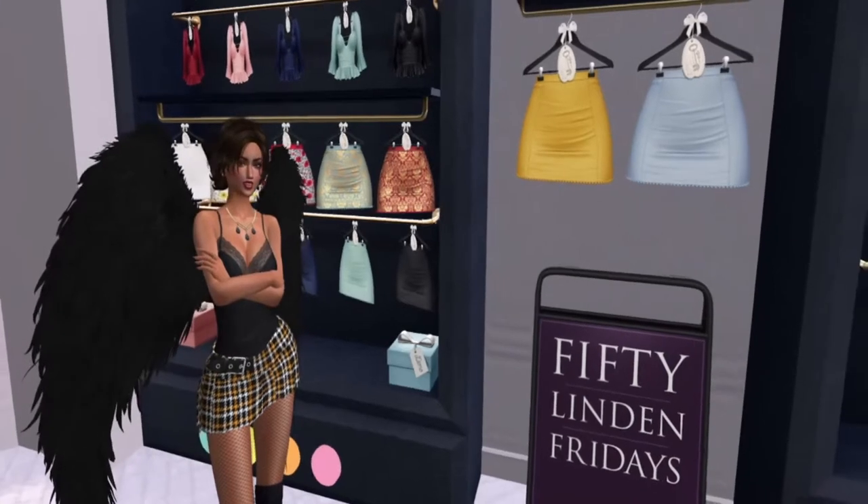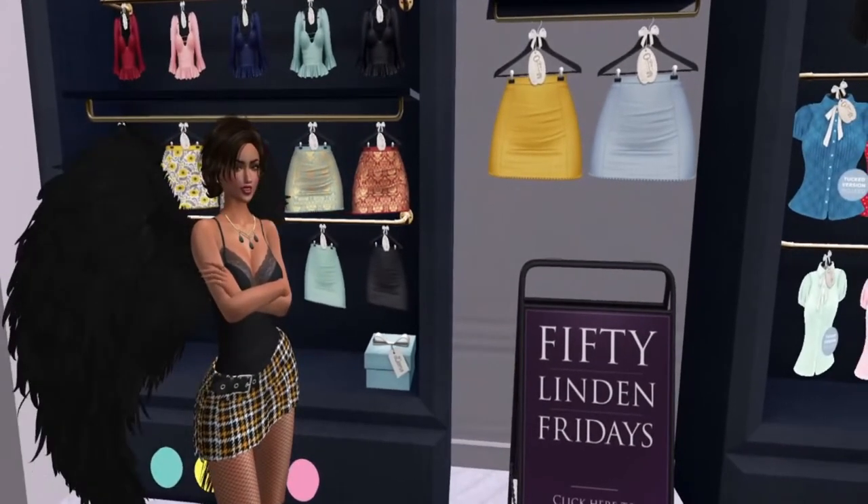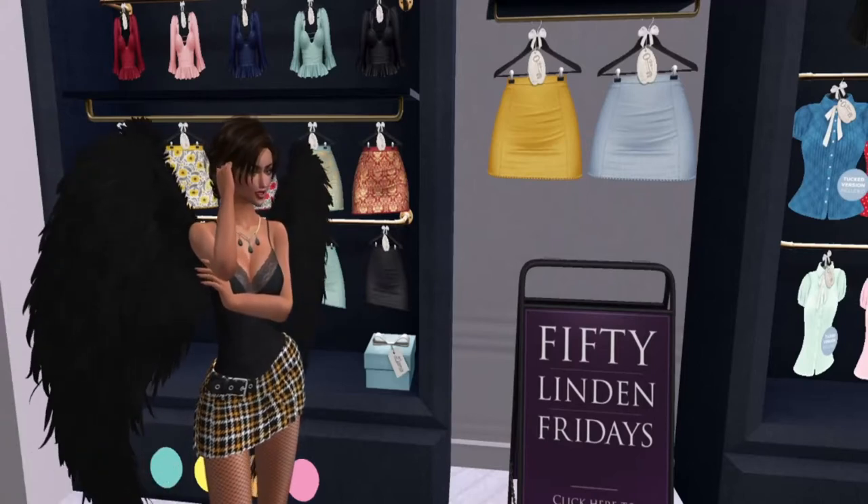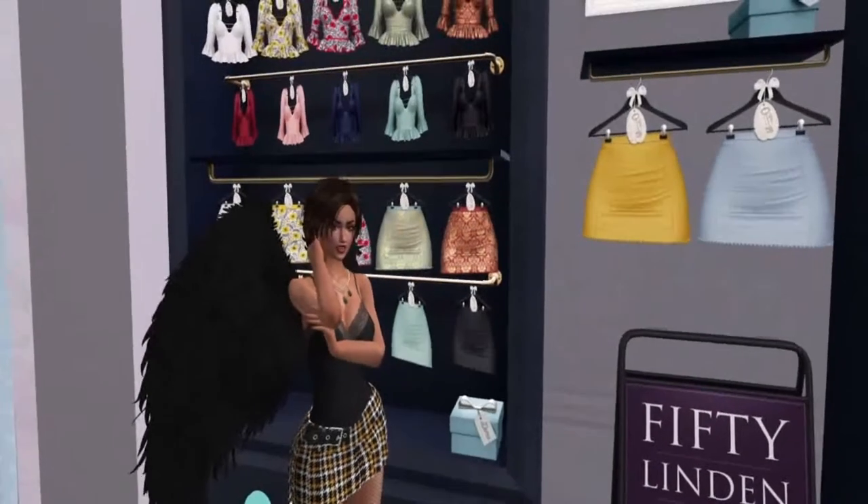If you love the fat pack, then it's going to be a total of 1700 Linden. But I'm seriously liking this skirt.